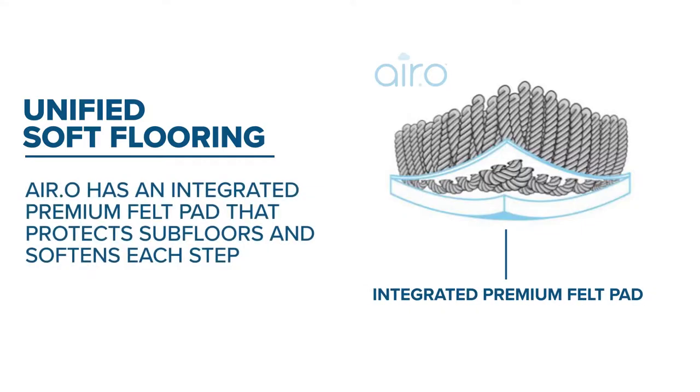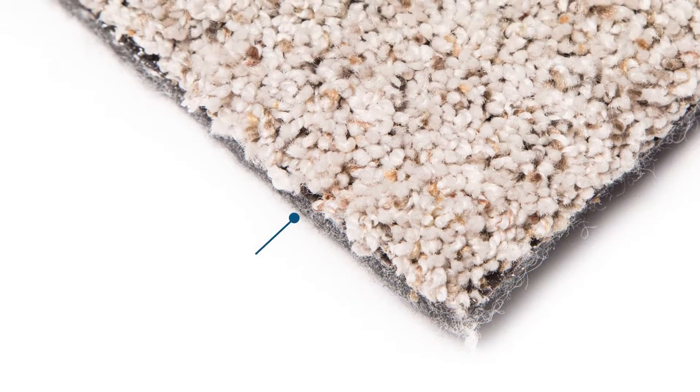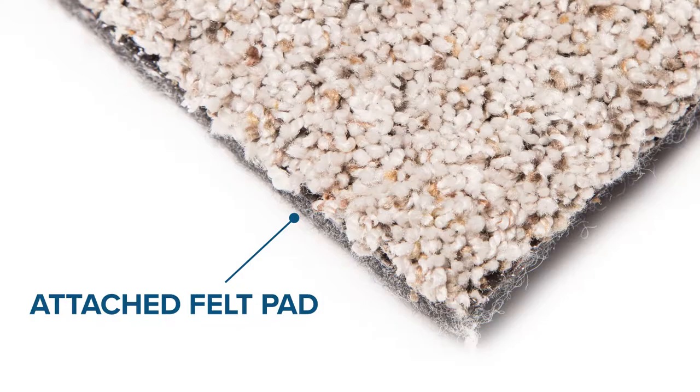It's an all-in-one flooring that experts call Unified Soft Flooring. The Aero Flooring Collection is a game changer for installers and users, as each roll has its own attached pad and a crazy simple installation process.